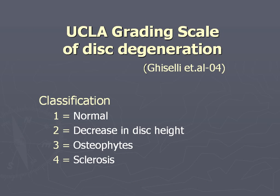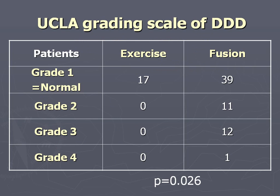We also used the UCLA grading scale of degeneration: normal is one, osteophytes two, sclerosis three, and four is the most severe. In the exercise group, everybody was normal - none of them had a decrease according to the UCLA grading - whereas in the fusion group, 39 had grade 1, 11 grade 2, and 12 grade 3.